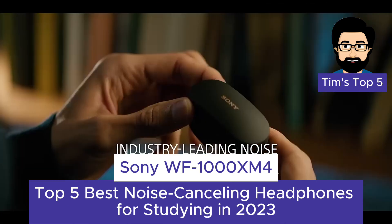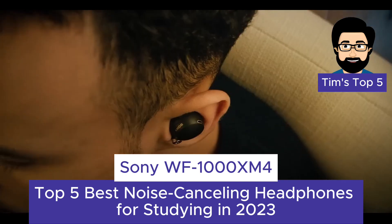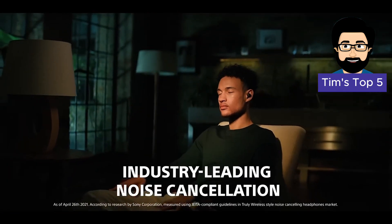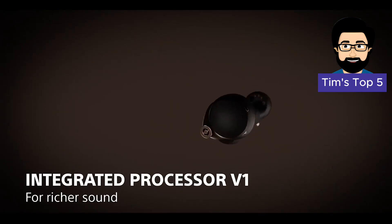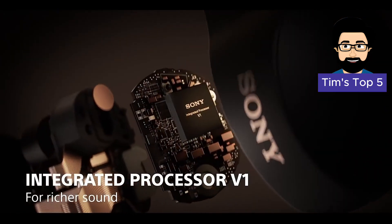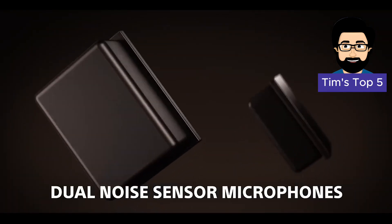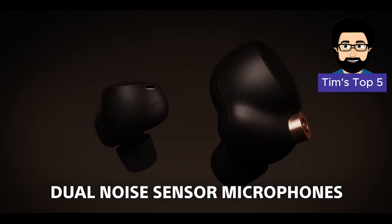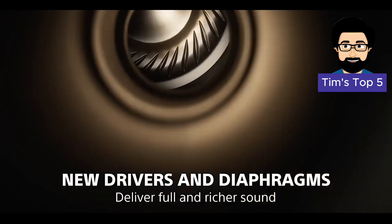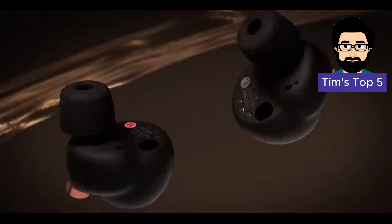Number 4: Sony WF-1000XM4. Next up, we have the Sony WF-1000XM4, a pair of true wireless earbuds that offer exceptional noise cancellation and a comfortable fit. These earbuds feature Sony's industry-leading intelligent noise cancellation, which automatically adapts to your environment to block out distractions. The WF-1000XM4 also provide exceptional sound quality and a long battery life of up to 8 hours, making them ideal for long study sessions.